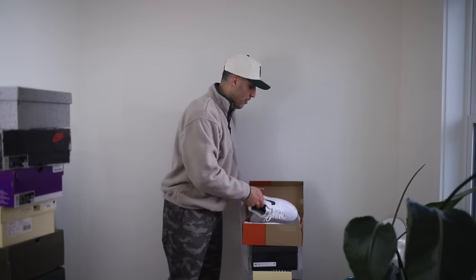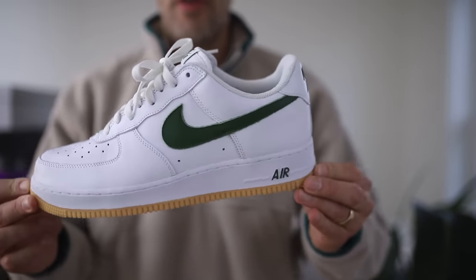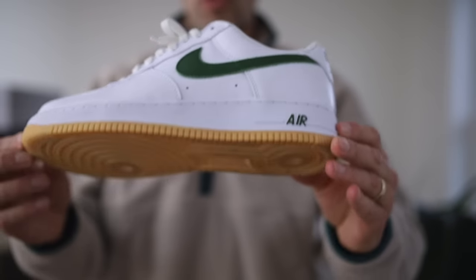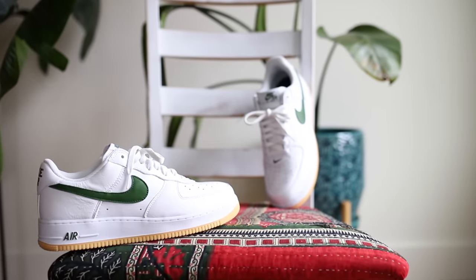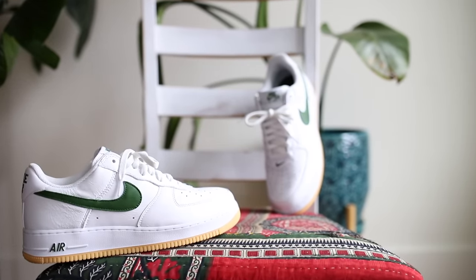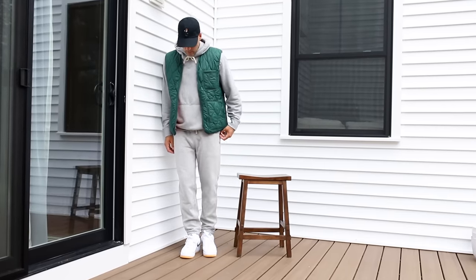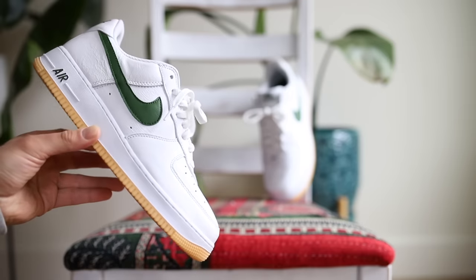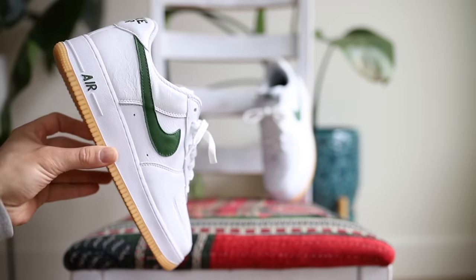At number eight is the Nike Air Force 1 Color of the Month — forest green on the swoosh, gum bottom, premium leather. The Color of the Month series delivered for me. It's a premium Air Force 1 that fits my foot well. They're simple, they're timeless, they're classic. It is literally the definition of a grown man sneaker. I bought many Color of the Month pairs.